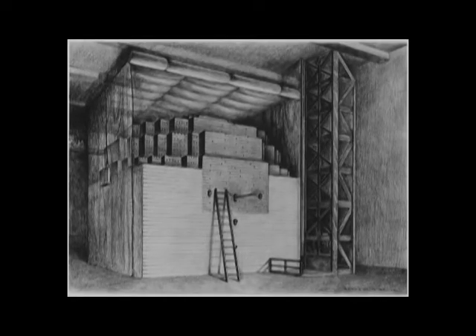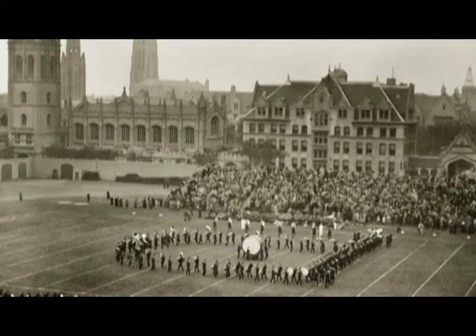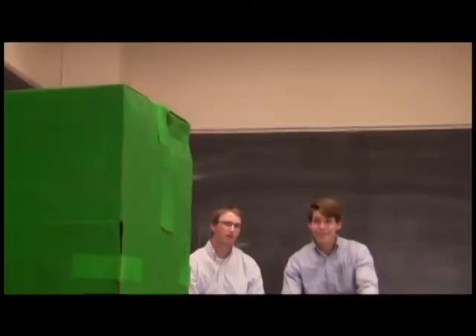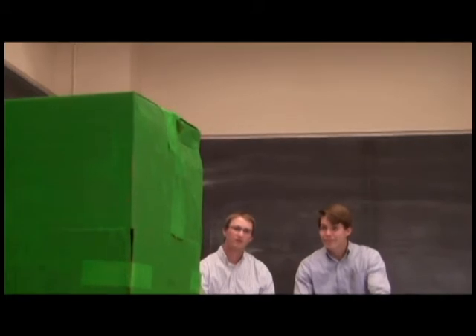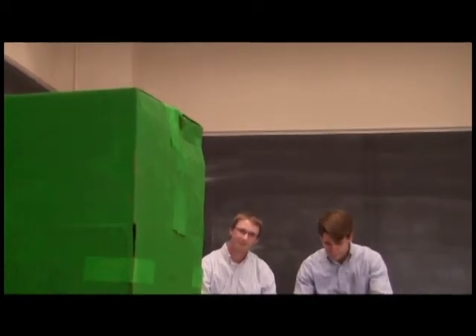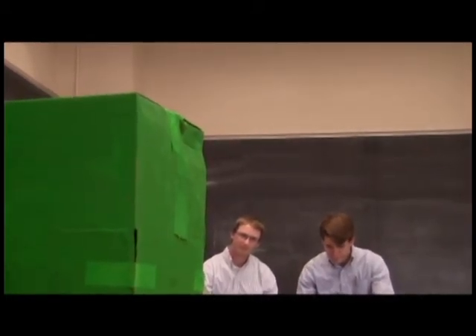The scientists began building the pile underneath the University of Chicago's football stadium, which was unused following the 1939 cancellation of their football program. The scientists eagerly awaited the nuclear chain reaction to become critical. It did not, because the graphite moderator was not sufficiently pure.